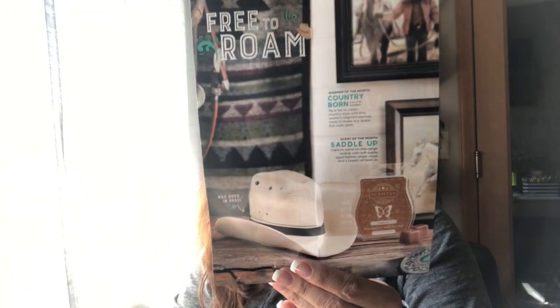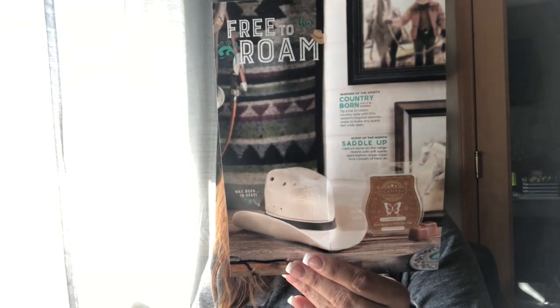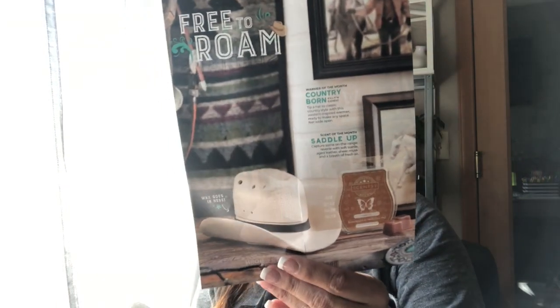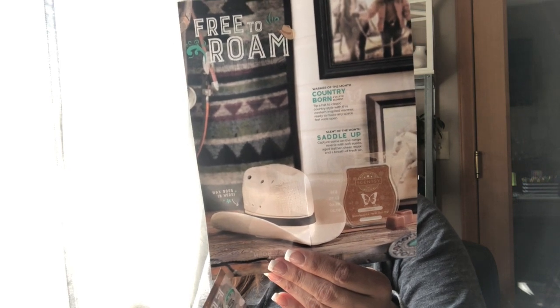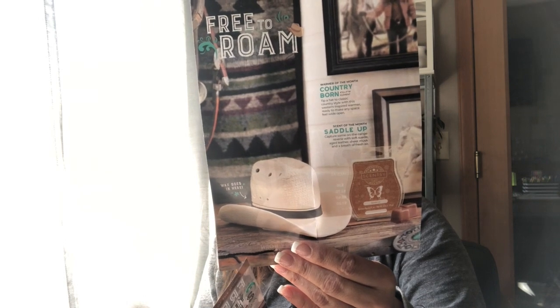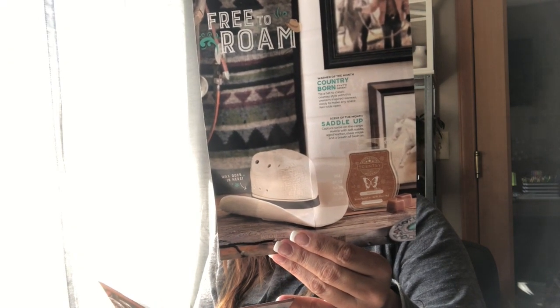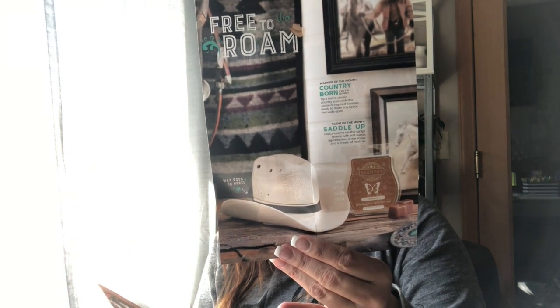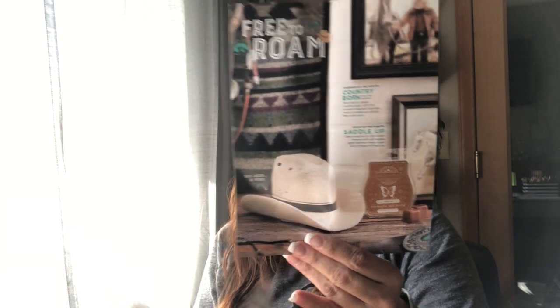So the Saddle Up scent is described as: 'Capture some on-the-range reverie with soft suede, aged leather, sheer musk, and a breath of fresh air.' And the Country Born warmer description reads: 'Tip a hat to classic country style with this western-inspired warmer, ready to make any space feel wide and open.'